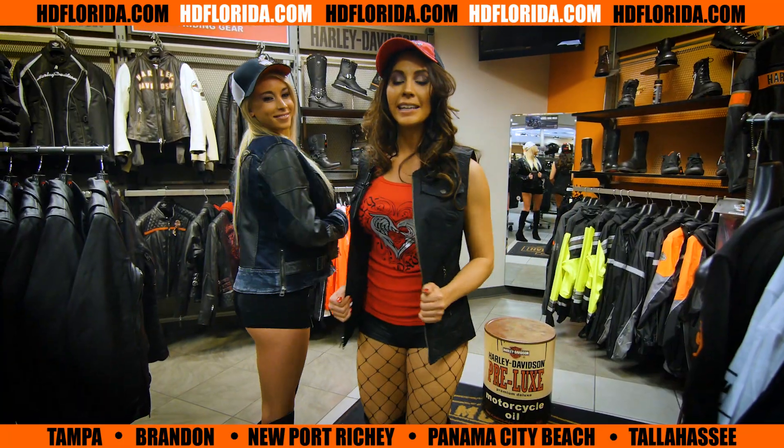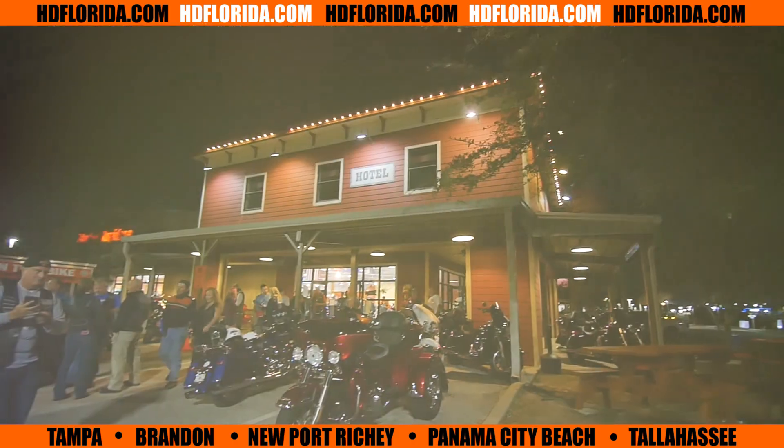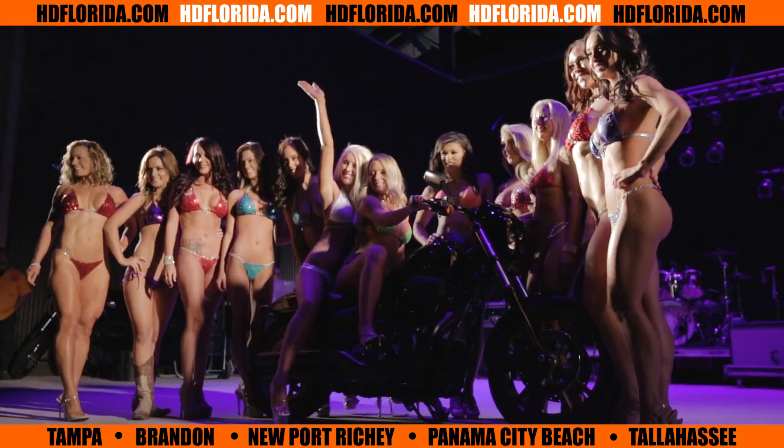Looking for the latest in Harley-Davidson gear? We got you covered from head to toe. And of course, we have HD Florida Bike Nights with live music and Harley Girls — it's a guaranteed good time.